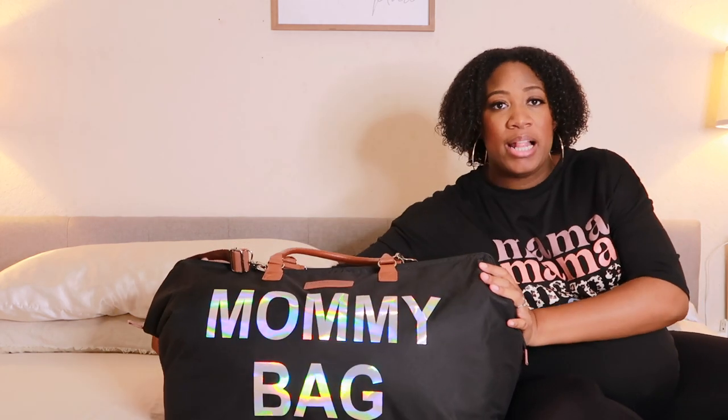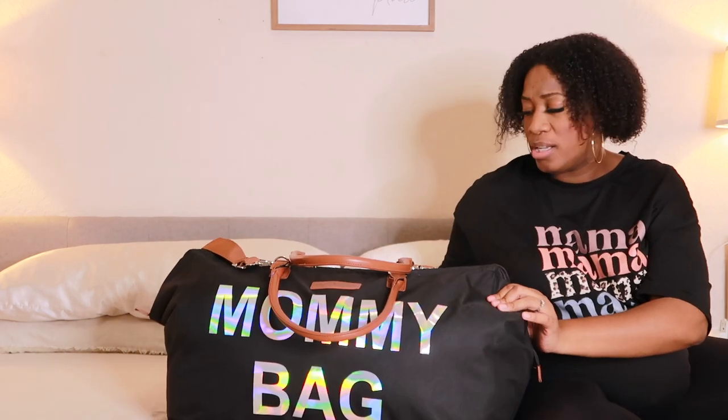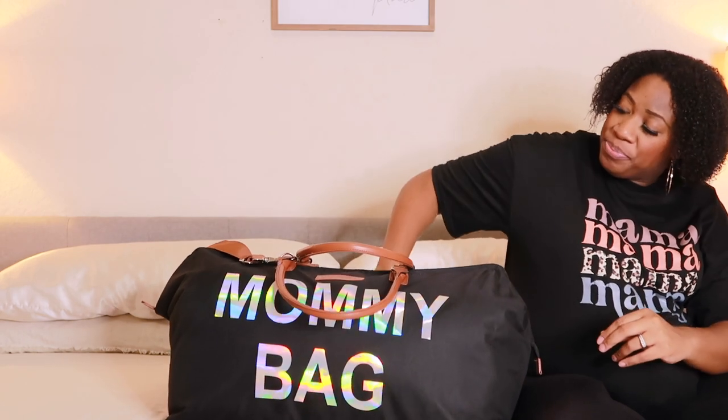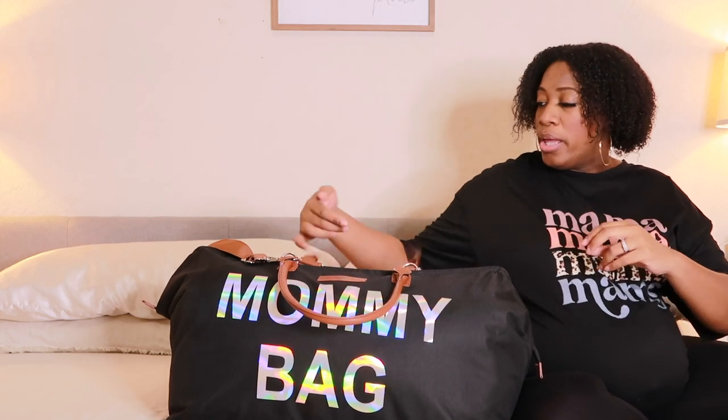Anyway, enough about the bag. There's a zip pocket in the back which also opens so you can put it on top of your luggage. In there I just have my wallet, my inhaler just in case I need it, some cash, my ID, and my insurance card. Once it's time to head to the hospital I'll throw my ID in there — I don't like bringing my whole actual wallet.